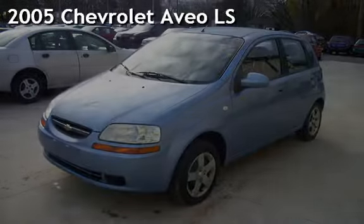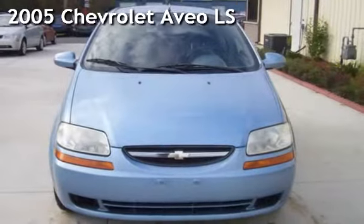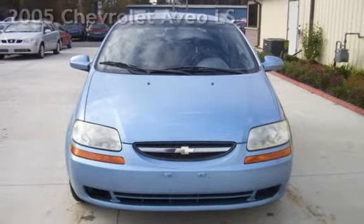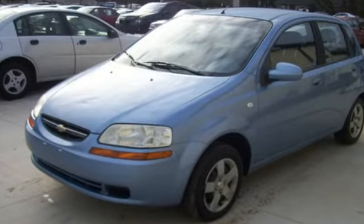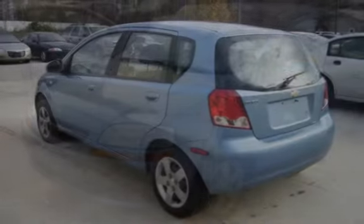Check out this pre-owned 2005 Chevrolet Aveo LS. This 4-door hatchback has a 4-cylinder, 1.6-liter i4 engine, with front-wheel drive, and a 5-speed manual transmission.